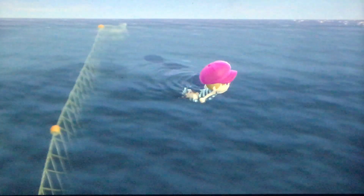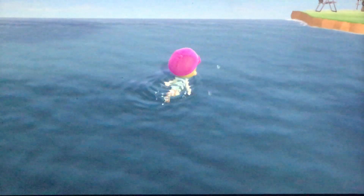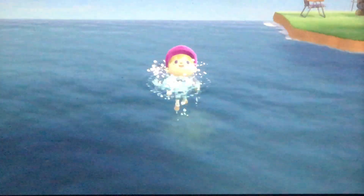We're going to get out of the water while I explain how to go through the introductory process so I can get that slingshot. So, when you do buy a wetsuit, Timmy and Tommy will instruct you how to dive and swim. You simply hold A to swim fast.